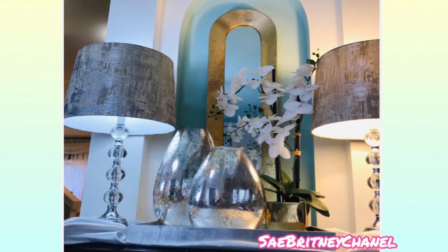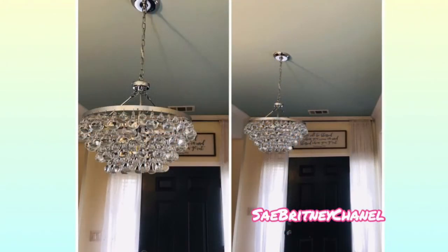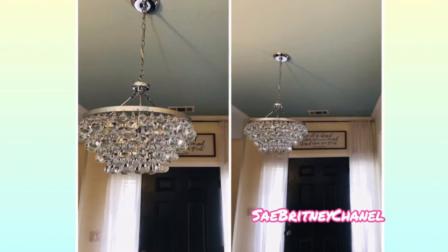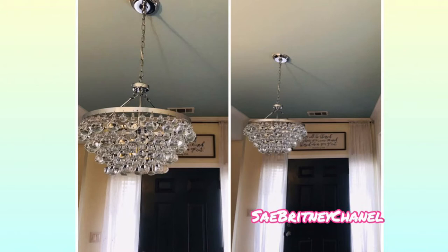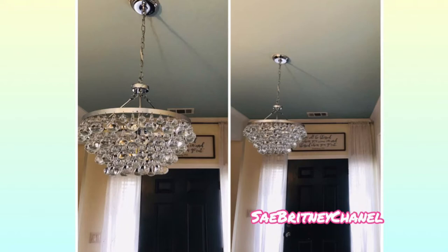On to one of my favorite parts of the entryway — I feel this is one of the most important parts, and that's lighting. Lighting can serve as elegance and a statement for your entryway, as well as security. I like lighting because it's a great way to light up the space when you're first coming in so you have adequate light and can see the area around you.